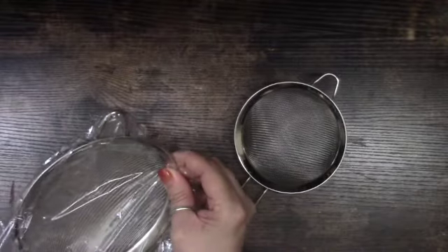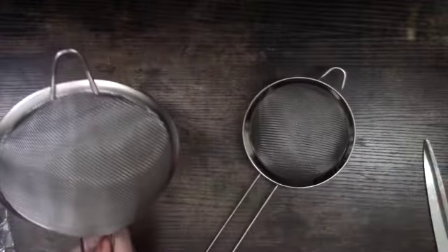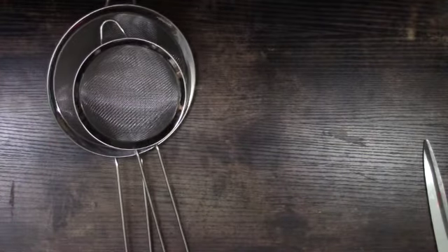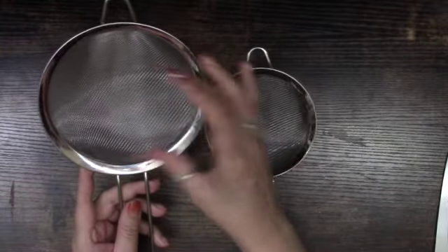Then I have these kitchen strainers — I bought one medium and one large size. I didn't need the super small ones. They come in several sizes. The large one was $2.48 and the smaller one was $1.68. They're very nice quality.